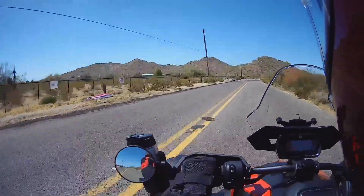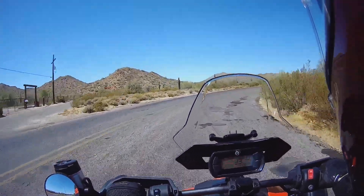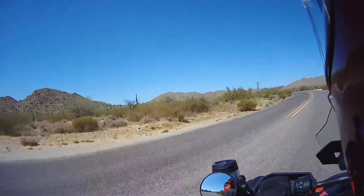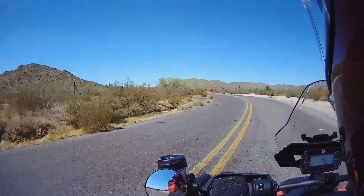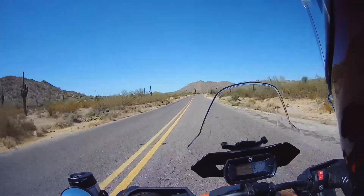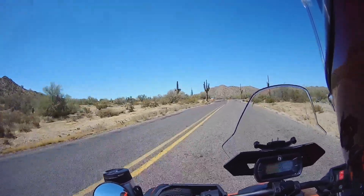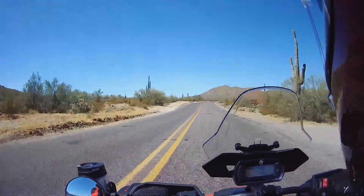Now we start with the 15 mile an hour curves, and they do mean 15 miles an hour. Oh, there's those nice bumps. Snaky curves. You see a lot of the cactus in the distance now — a whole bunch of them.